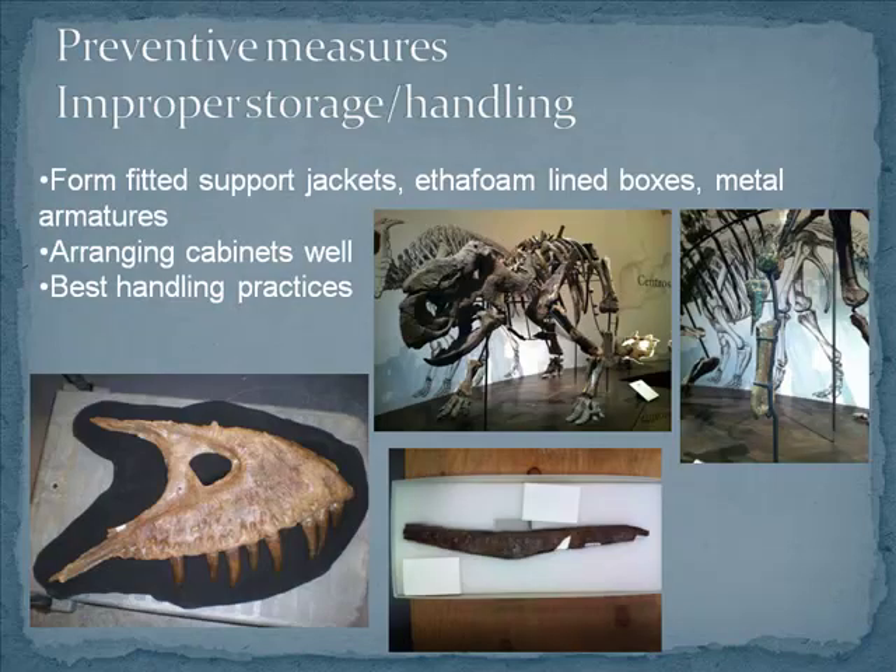For all of these agents of deterioration, there are things you can do to prevent damage from happening. In the case of improper storage, it's as simple as providing support for the fossils — this could be a support jacket, like for this dyspletosaur, or just putting them in a box with ether foam to prevent them from rocking around. You can display fossils by providing some kind of support, like the metal supports we have in our galleries here. And things like arranging cabinets properly — don't put fossils on top of each other, don't put things in drawers that are going to scrape against the drawer above them. It's just a lot of common sense.